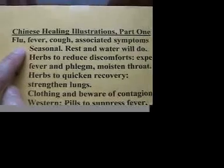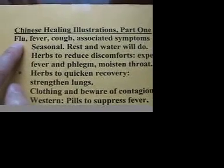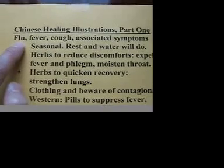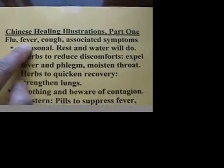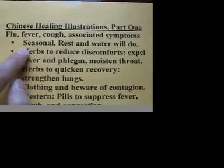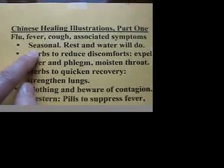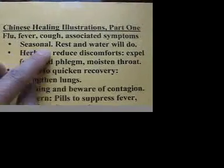The first illustration I want to give is about the flu — we can also call it a cold. If you have the flu, you have many associated symptoms: fever, cough, phlegm, and body pains of all kinds. In the Chinese viewpoint, the flu is a seasonal, recurrent thing. It's a minor problem. All you need is rest and drink a lot of water.